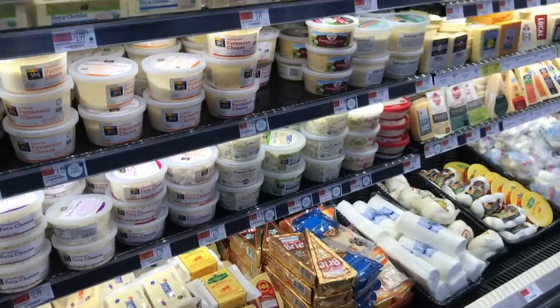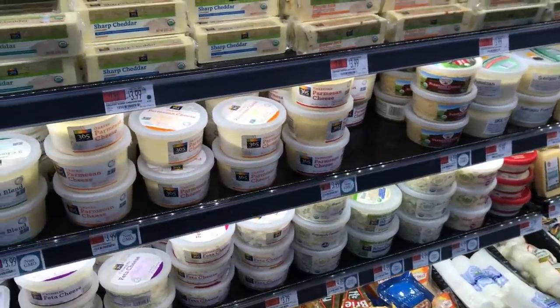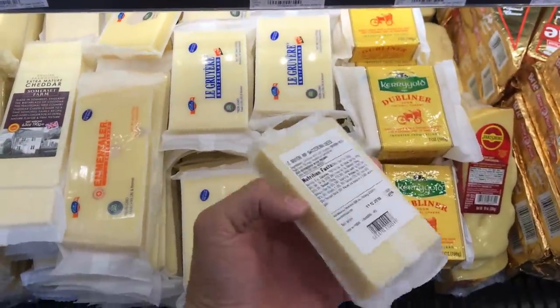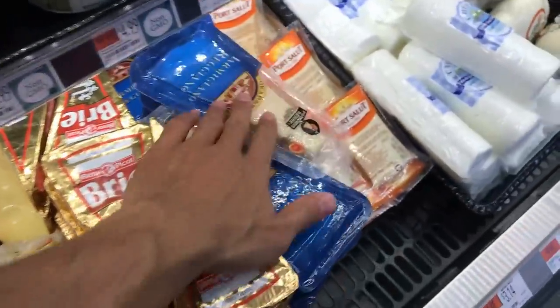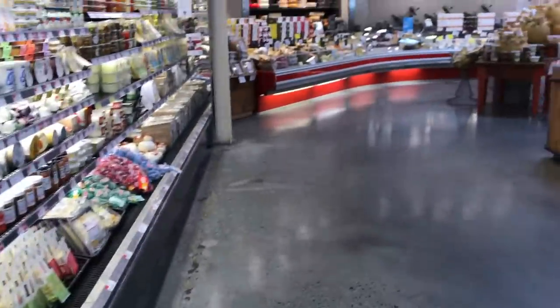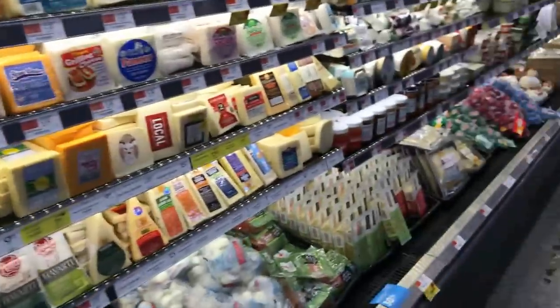As with many supermarkets, there are a lot of packaged cheese options, but what we want is a raw cheese made from high quality milk. Sometimes these packaged cheeses are made from raw milk and are pretty decent quality, but a lot of them aren't. Parmigiano Reggiano is always good, but Whole Foods does have their own cheese section. I would kind of stay away from the packaged stuff and go for the fresh, higher quality cheese that they cut from the wheels every day.